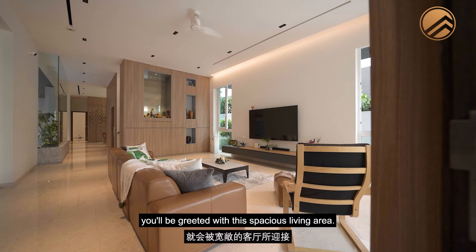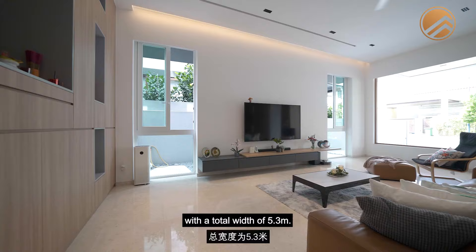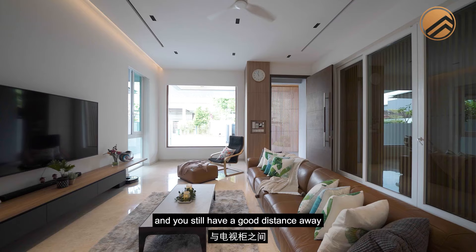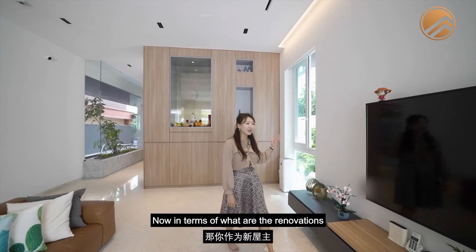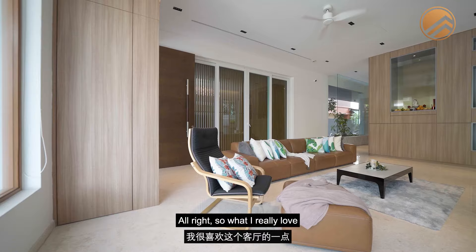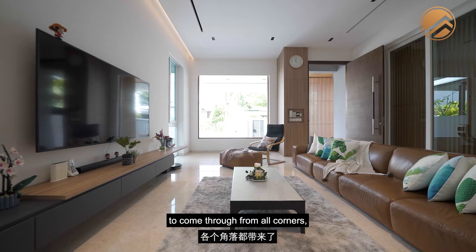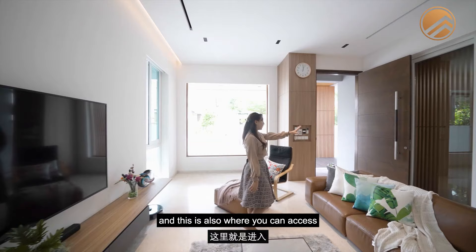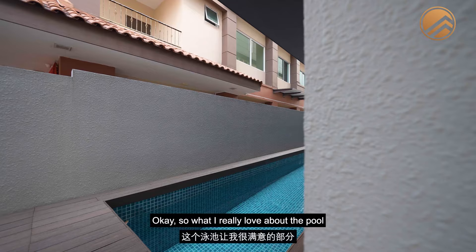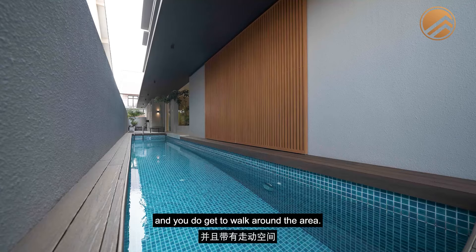As you enter the home, you're greeted with a spacious living area with a generous ceiling height of 3.4 metres and a total width of 5.3 metres. That allows you to place your sofa with a good distance from your TV console. As a new homeowner, if you require more storage, you could build a full-height TV console. The living area is very inclusive — lots of privacy yet allows daylight in from all corners and from both sides. This is also where you can access the private swimming pool, which has a total length of 12.8 metres and a width of 2 metres.